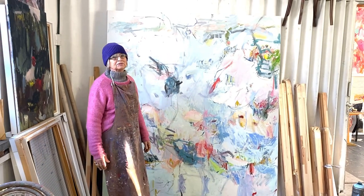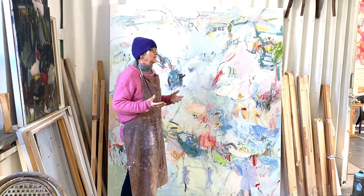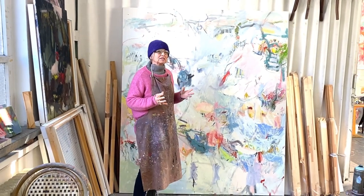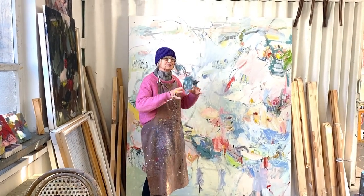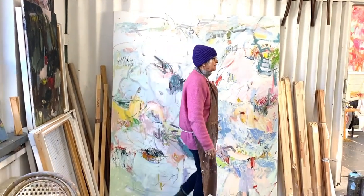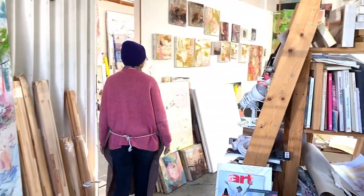I turn it around — I turn my paintings around normally while painting, so that it looks balanced from all sides. I also paint with my left hand to have both hemispheres engaged. Then there are some paintings which have to dry.